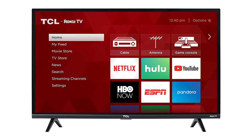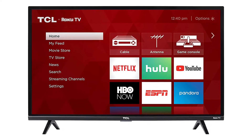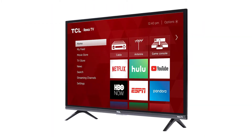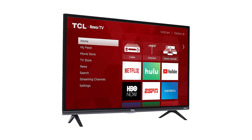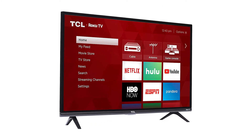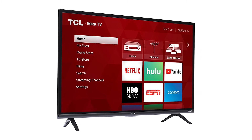It also has a 120Hz refresh rate for smooth media playback while streaming, watching a DVD, or playing games. With a built-in Wi-Fi receiver, you can connect this TV to your Amazon Alexa or Google Assistant unit for voice control when using menus.